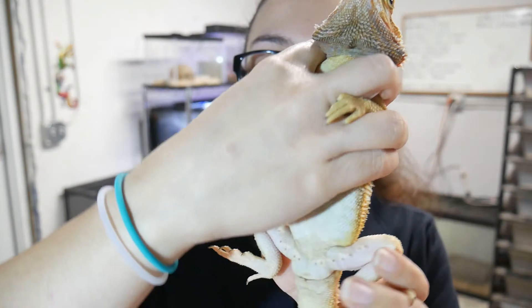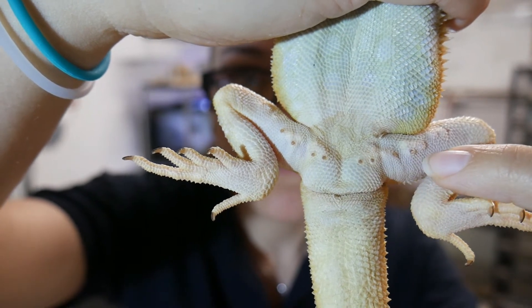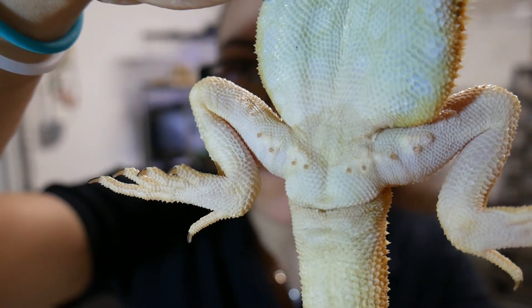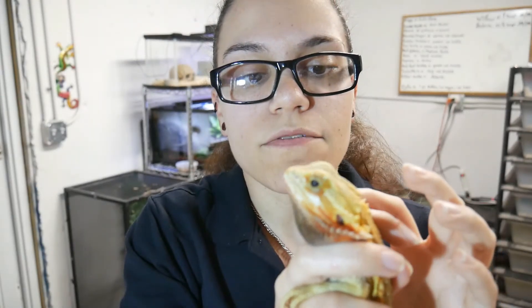Another fun fact is that they have what's called femoral pores. If you look real careful right here, you can see these little pores. They're not as pronounced in females, but it is something that you can definitely see really well in the males. Those pores can excrete a waxy, sebaceous kind of substance, and it essentially has pheromones in it to help mark their territory. This is something they use out in the wild for dominance, making sure that other males don't come around, and also letting the females know that they are there and that this is their area.